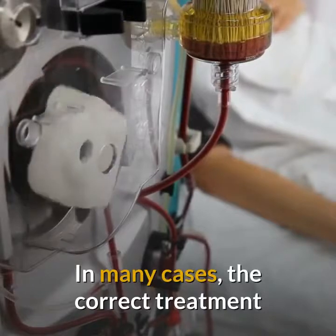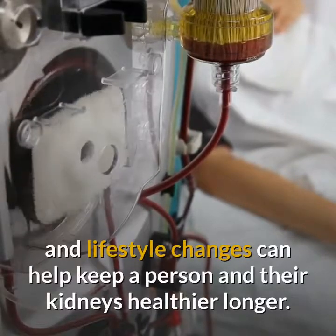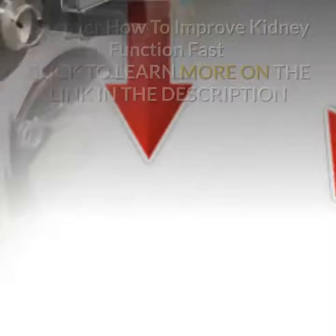In many cases, the correct treatment and lifestyle changes can help keep a person and their kidneys healthier longer.